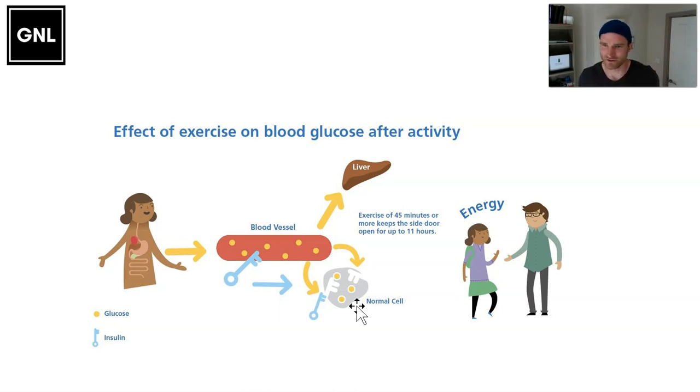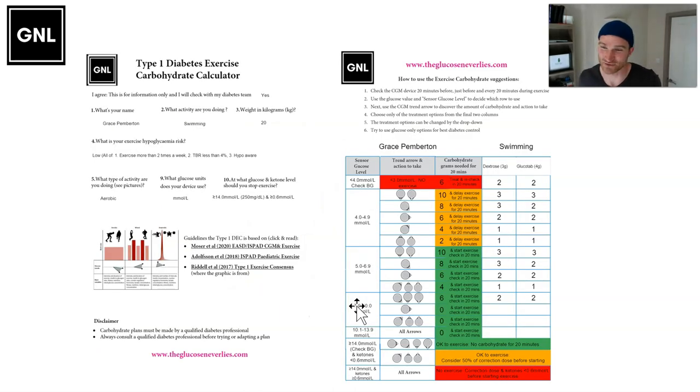People often ask how many carbs they should have during exercise for different weights. I've done a calculator to make this really easy. You enter in who you are, what activity you're doing, what your weight is, your risk of hypos, what type of activity, what measurement you're using, and what you use for ketones. It gives you the amount of carbs you'd need to manage 20 minutes worth of activity depending on the glucose level and the trend arrow.